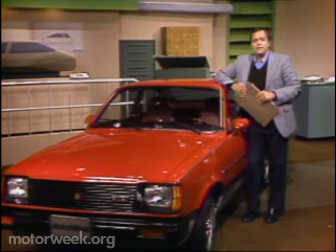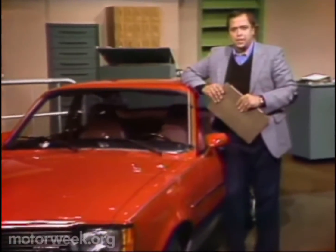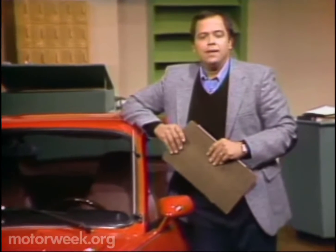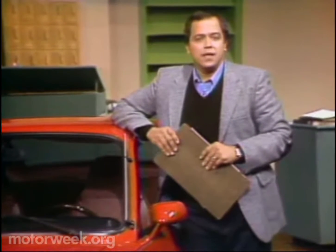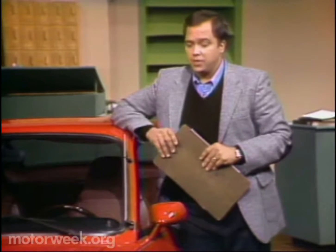This model began life as the oriental version of the Chevrolet Chevette, but it's got something else going for it now. You can get it as a diesel, and at a base price of $6,800, it's the least expensive imported diesel now available in the U.S.